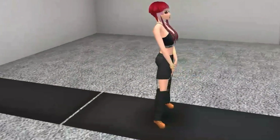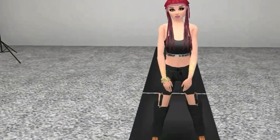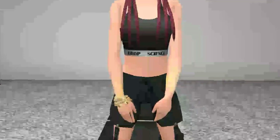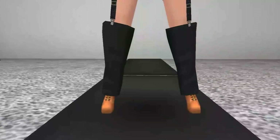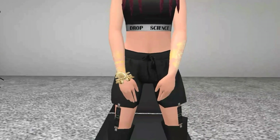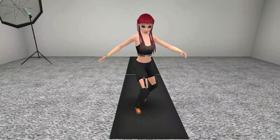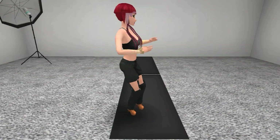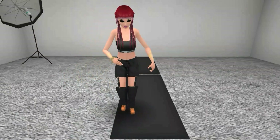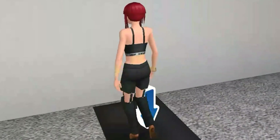The top is called Drop Science Mated Bra Top, which is black with a white band that says Drop Science at the bottom. The pants are called Drop Science Game On Suspender Sweatpants in black — the tops are short, suspended together and linked out to the bottom. The shoes are called Drop Science Work It Boots, which look like work boots but with heels. The bracelet is called Drop Science New Money Bracelets, which is gold and very cute. This is a wonderful look.